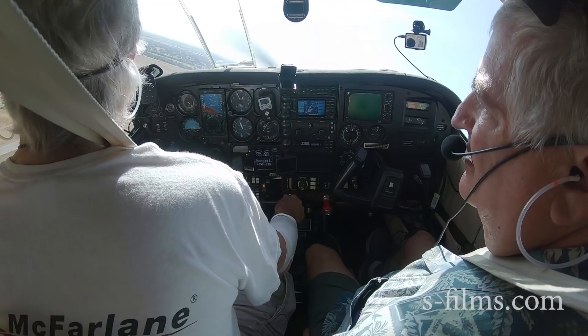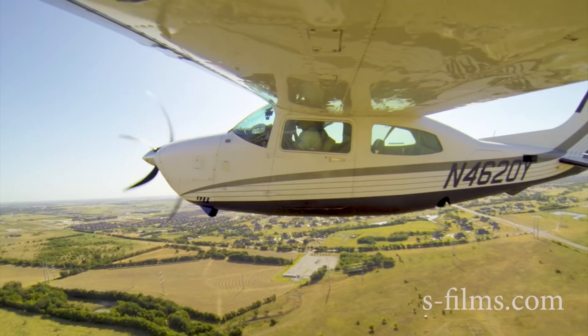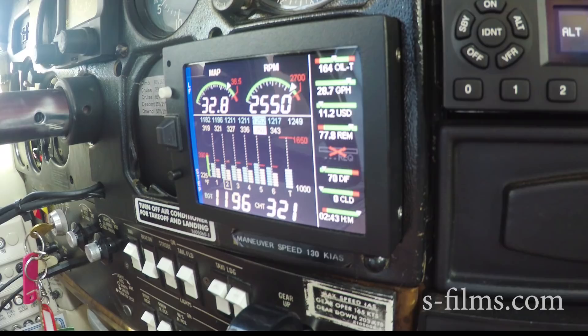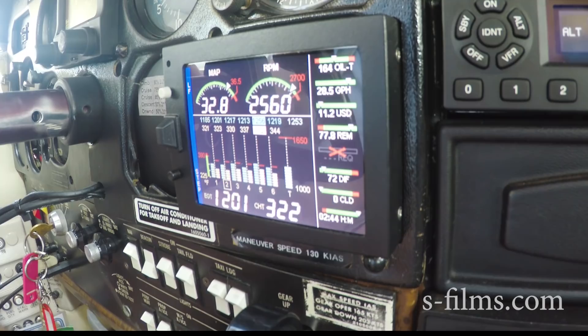I'm going to pull back a little manifold, keep the RPM in right now. Got our cowl flaps wide open — they need to stay wide open for the next four hours while we do the CHTs. It looks real good. I'm pulling back a little manifold pressure now, now I'm going to get the prop back, just get it to top of the green. We're going to keep this setting while we climb. At 100 knots we're climbing only 400 feet per minute — that's a little anemic. Just let the speed build up, let's climb out at about 120.